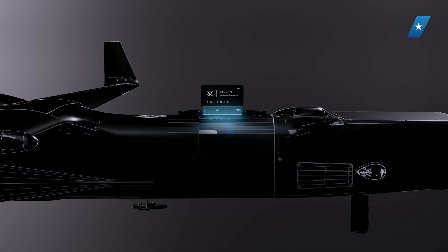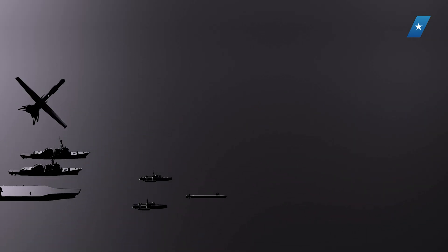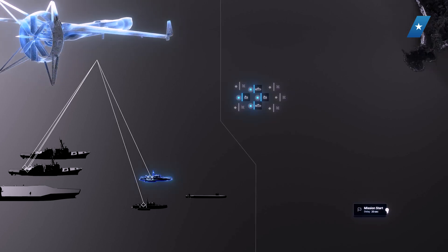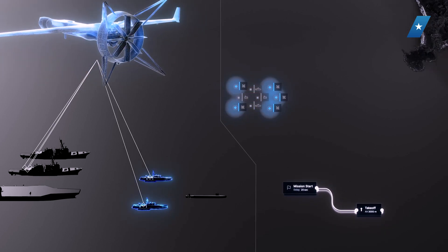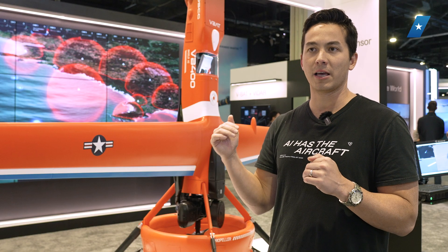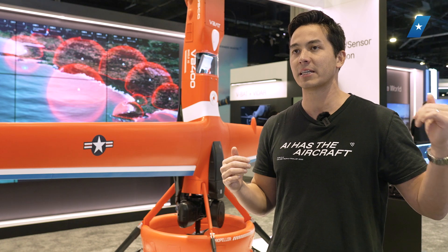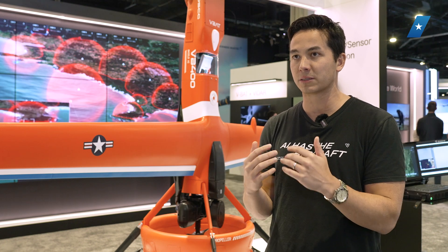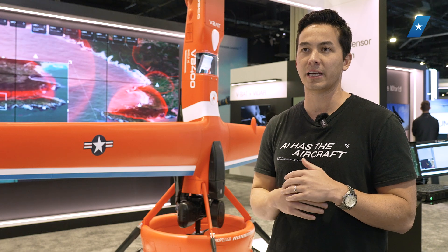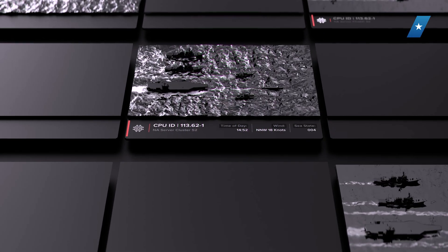That's the autonomy stack onboard the aircraft, and it's all part of the Hivemine Enterprise ecosystem. Hivemine Forge is our autonomy factory, our AI factory — this is where development takes place, where you're testing and evaluating your system, the autonomy blocks you've built with Edge OS, and getting repetitions in by training across a number of different test scenarios.